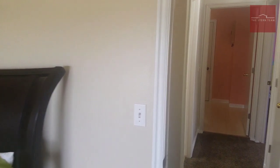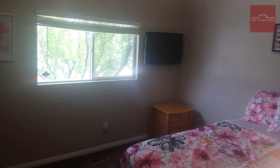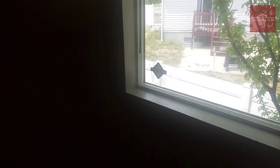Coming this direction we have another bedroom. Again, we've got three-toned paint and new carpet throughout these bedrooms. We have vinyl double-pane windows and a closet.